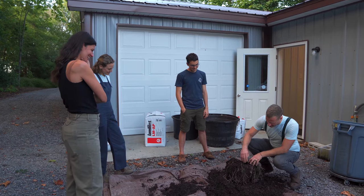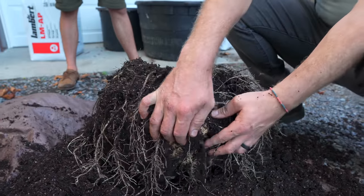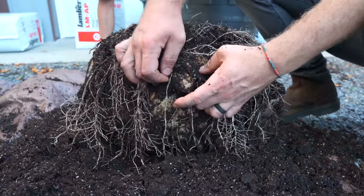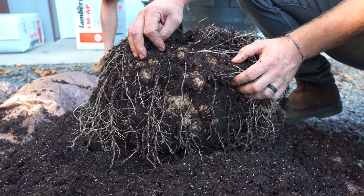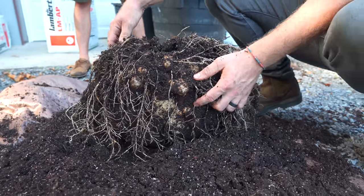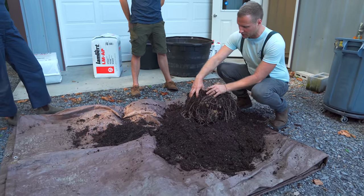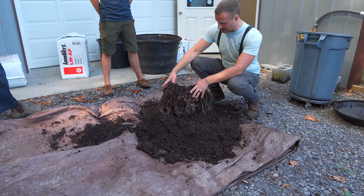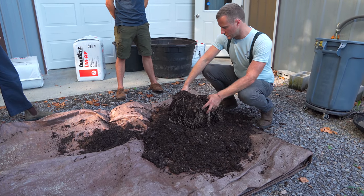So you can kind of see here — there's the tuber underneath. The last time I repotted this was probably two years ago, and it's definitely doubled in size, maybe tripled. So this is exciting. This might be a couple of years away from flowering, potentially.